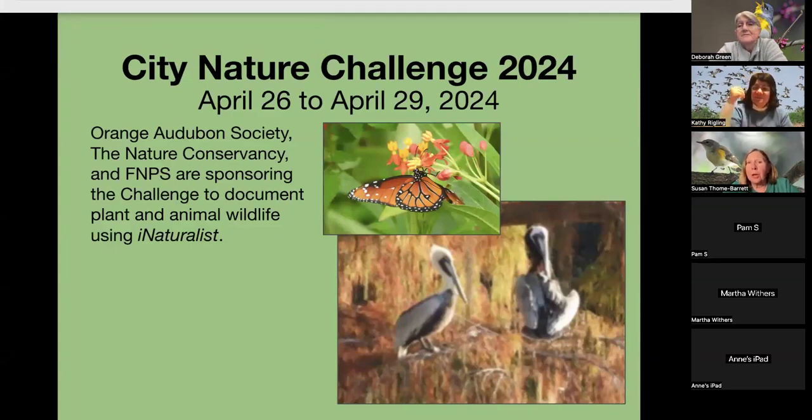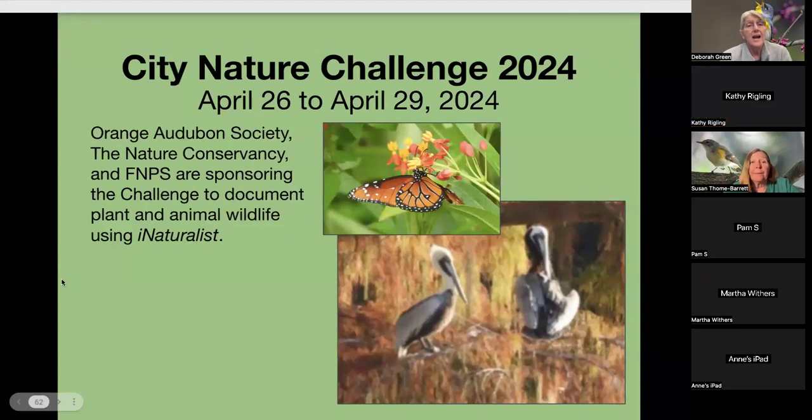Now we're going to talk about the City Nature Challenge, April 26 to April 29th. Deborah is going to tell us about it. It's being sponsored this year by Orange Audubon, the Nature Conservancy — which has been sponsoring it since it started in our area a few years ago — and the Florida Native Plant Society.